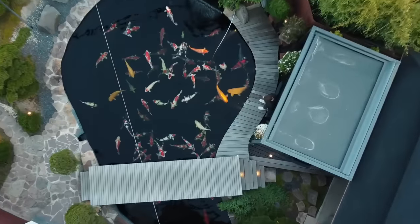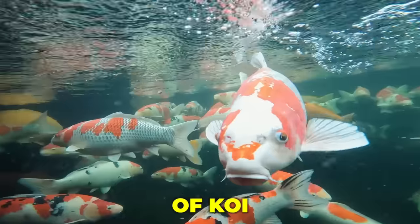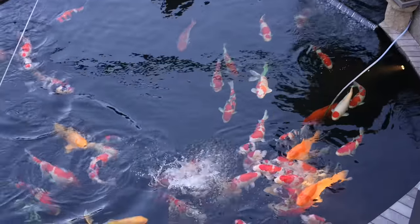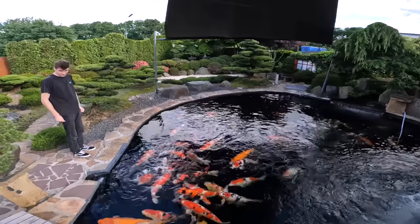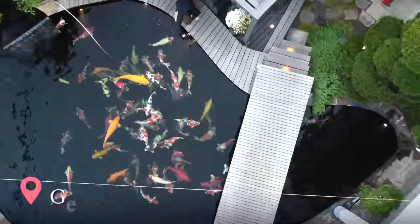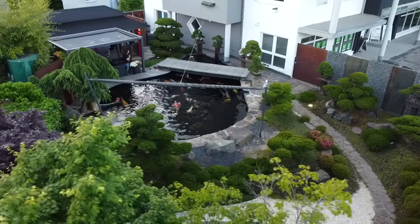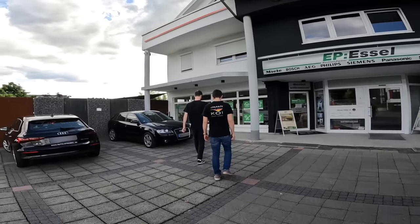One of the most expensive, large collections of koi no one has seen before. We are about to feed the koi from three stories up. Today you guys are about to see one of the best private collections of koi in Germany. My friend Matthew from Koi Service Europe brought us out to show us one of his friend's ponds. We're going to meet the owner, Alex Essel — the best collection probably in Europe for koi. In all of Europe? Let's go check out the koi garden.